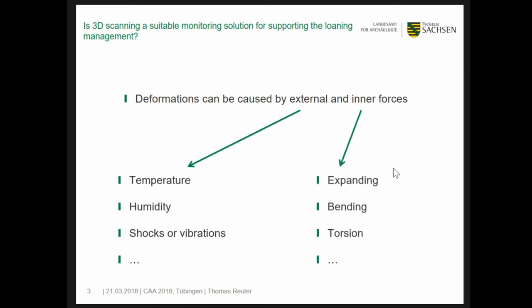Temperature, humidity, shocks, or torsions generate strong forces and thus possibly unwanted changes of buildings, or of course of exhibits if we think about smaller scales. The preservation process always means heavy stress for an organic object. Excavation, cleaning, treatment, and drying create such strong forces.